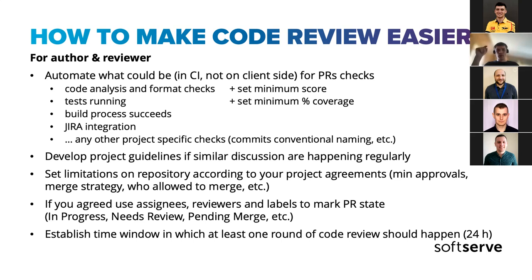Establish a time window in which code review should happen. For example, we had a rule on a previous project that at least one round of review should happen within 24 hours of a PR being submitted. We didn't want to force people to immediately drop everything to review — that's disruptive. But within 24 hours you can plan it: either in the morning or the evening. This prevents situations where your PR could wait a week for review.